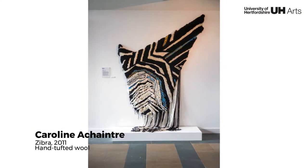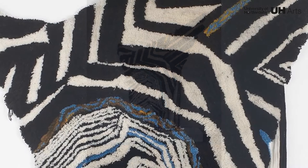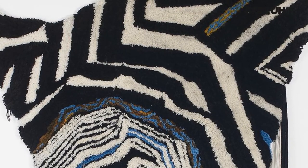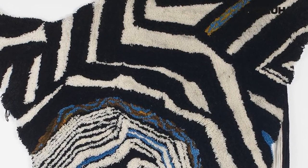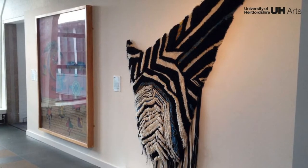Ashantra uses rug-making processes to create her large, woollen, hand-tufted works. Often taking the form of masks or animal skins, her works are suggestive of objects found in anthropological museums, removed from their original context.